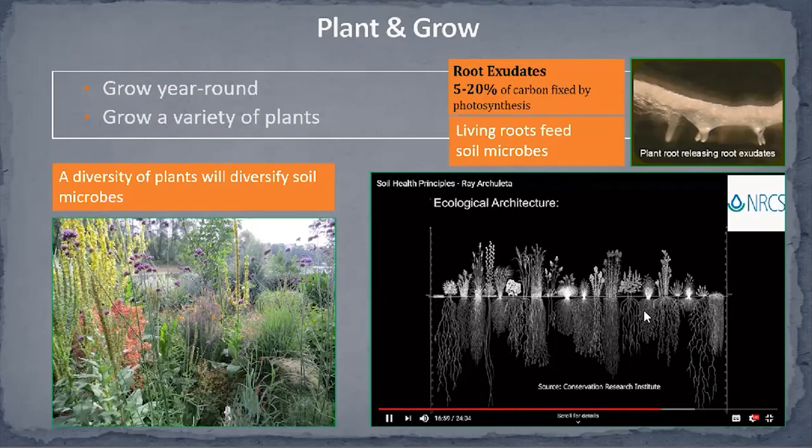Different plants also have different root profiles. Each root sends out different kinds of food, cultivating a different soil microbe community. When we have diversity above ground, that means wonderful diversity in the soil community as well. If you have time, look up Ray Archuleta, a soil scientist with the Natural Resources Conservation Service — he has many videos on YouTube with a lot of valuable information about soil.